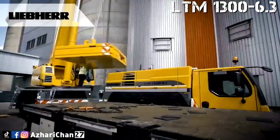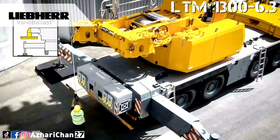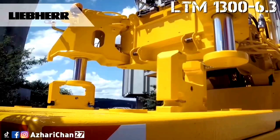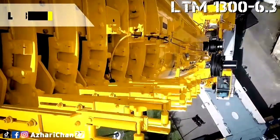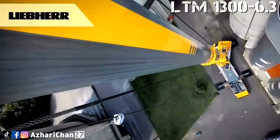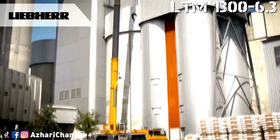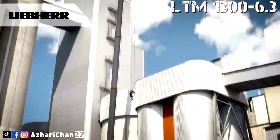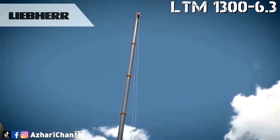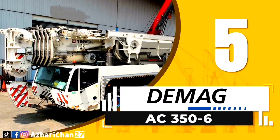Although the LTM 1300-6.3 is not designed for use as a luffing jib crane, it has a wide range of lattice jibs available: an 11.5 to 20-meter double folding jib, two 7-meter lattice sections to extend the telescopic boom, a 39-meter fixed jib, and a 43-meter hydraulically adjustable fixed jib — enabling hoist heights of up to 120 meters. Various lattice sections are also compatible with other models in the Liebherr portfolio.